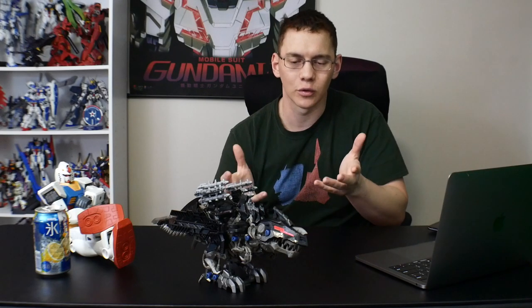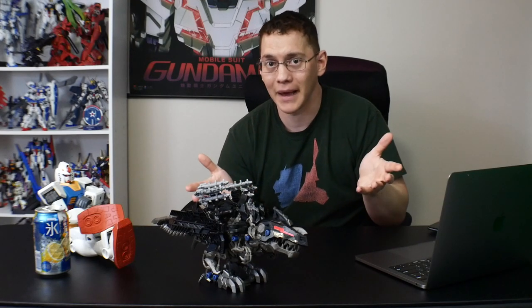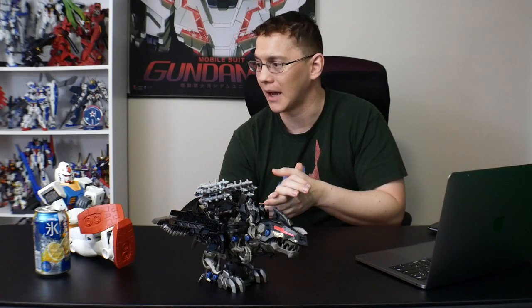I think it's cool. And honestly, when it does its beam cannon — like mouth beam cannon animation — it's pretty badass. So overall, paint it, positive things, and I'm really happy with it.